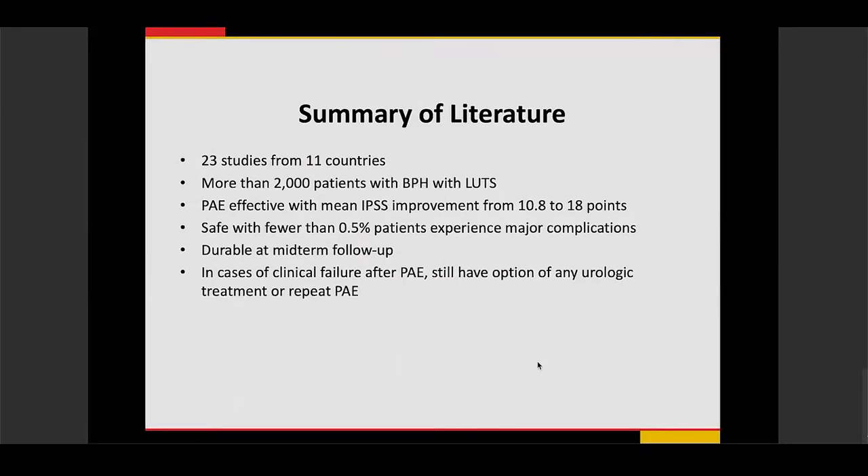To summarize the literature: over 23 studies from 11 countries involving more than 2,000 patients with BPH and lower urinary tract symptoms have shown that prostate artery embolization produces effective improvement in IPSS scores between 10 to 18 points. It is safe, with major complications in only 0.5% of patients. Studies up to six and a half years show good mid-term follow-up results, and patients who experience failure can still undergo urological treatment or repeat prostate artery embolization with good outcomes.